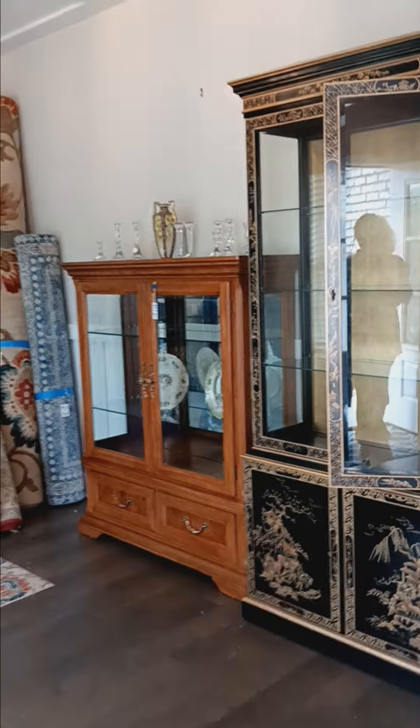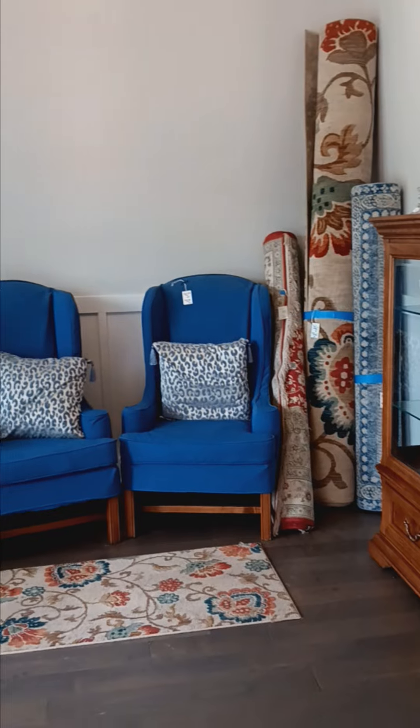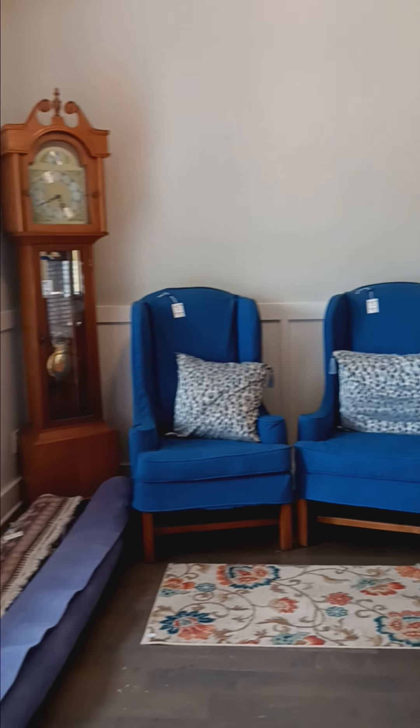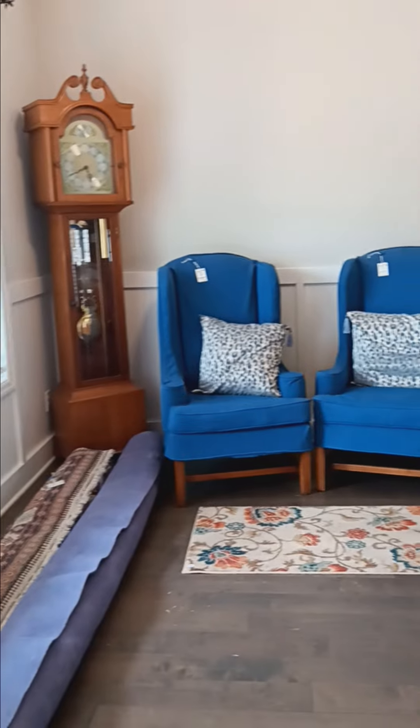Upon entering the house, to your left, you'll find several pieces of interesting furniture and some Ethan Allen chairs, and there's also some nice big rugs for sale in this house.